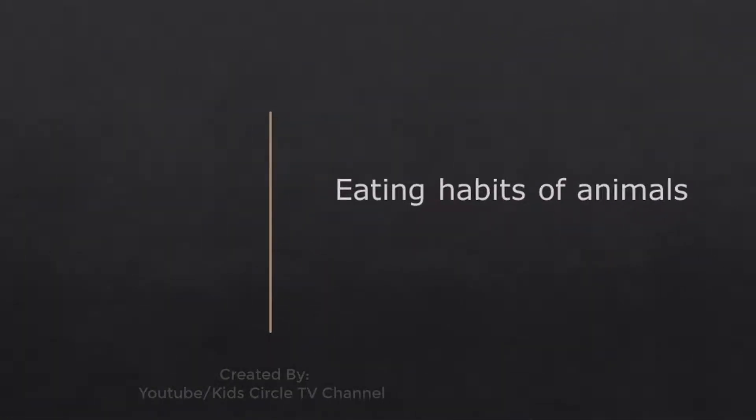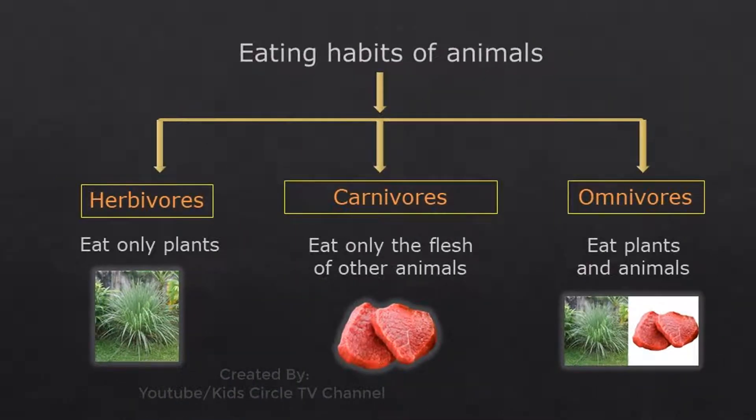Eating habits of animals: Animals are divided into three groups according to their food habits. Herbivores eat only plants. Carnivores eat only the flesh of other animals. Omnivores eat both plants and animals.